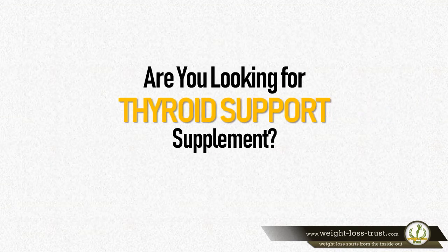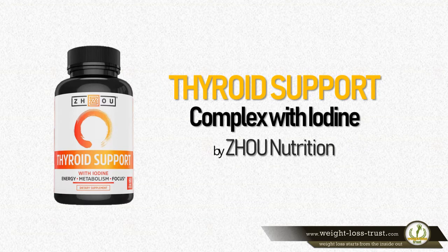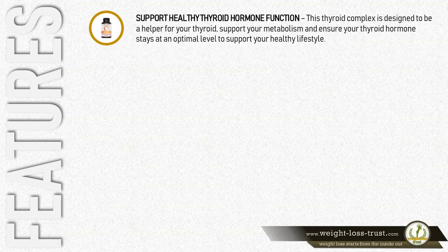Are you looking for a thyroid support supplement? Thyroid Support Complex with Iodine by Joe Nutrition is a popular product. It is designed to be a helper for your thyroid, support your metabolism, and ensure your thyroid hormone stays at an optimal level to support your healthy lifestyle.